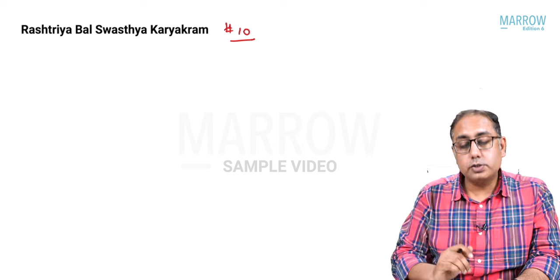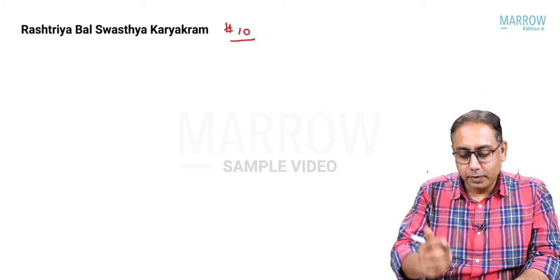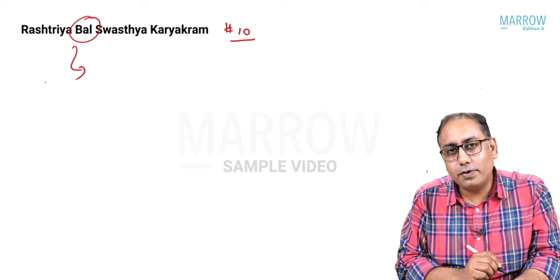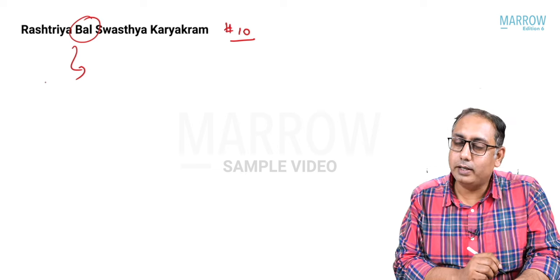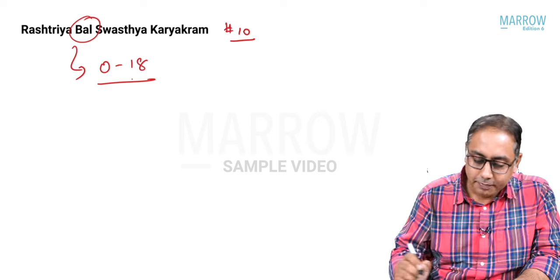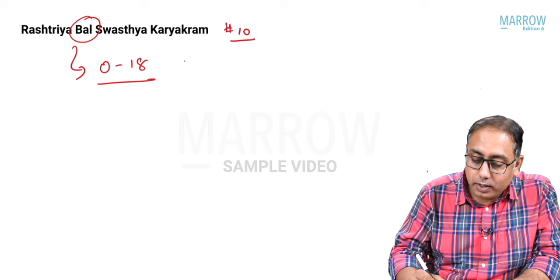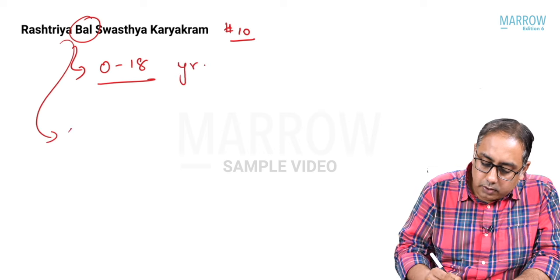Point number ten is RBSK — Rashtriya Bal Swasthya Karyakram. First MCQ: who is a 'bal' or balak in this program? The answer is that a balak is always under 18 years. So RBSK covers all age groups from zero to 18 years.